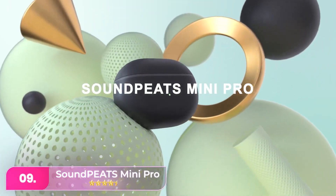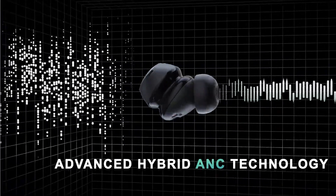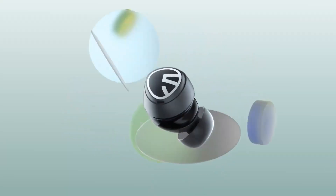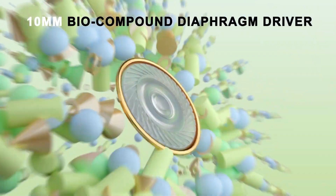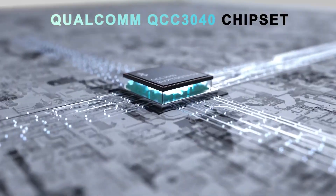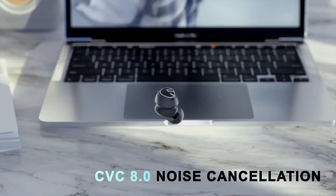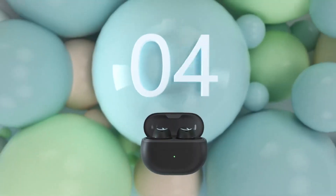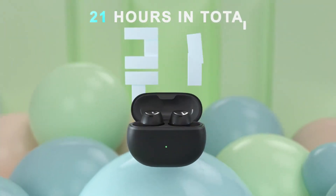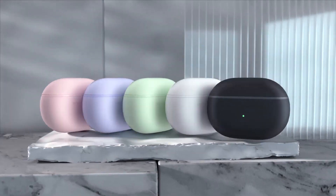Number nine, the Soundpeats Mini Pro earbuds offer a compact and comfortable design, providing clear sound with punchy bass. They support Qualcomm's aptX audio codec for enhanced sound quality on compatible devices. These earbuds have active noise cancelling and an IPX5 splash-proof rating. However, their noise cancellation isn't as strong as AirPods Pro, Sony, or Bose. Battery life is up to seven hours without noise cancelling and five hours with it on.